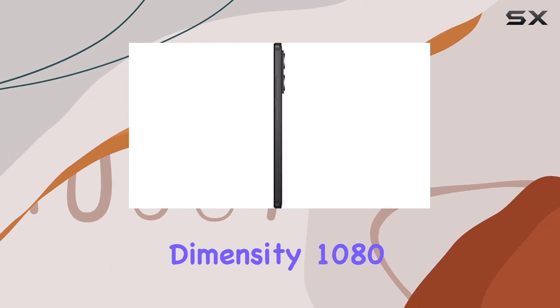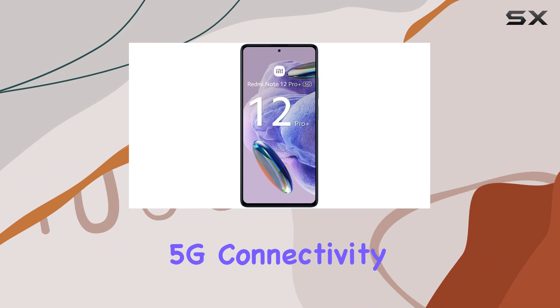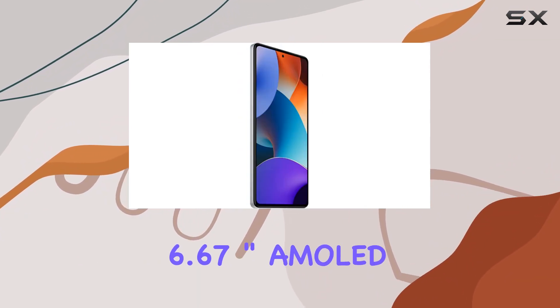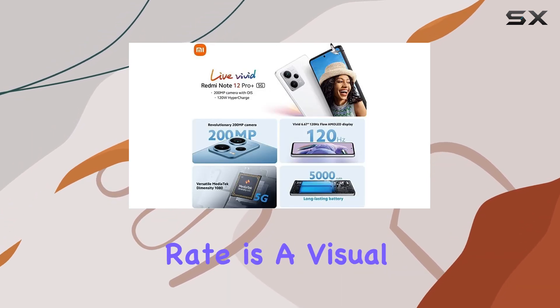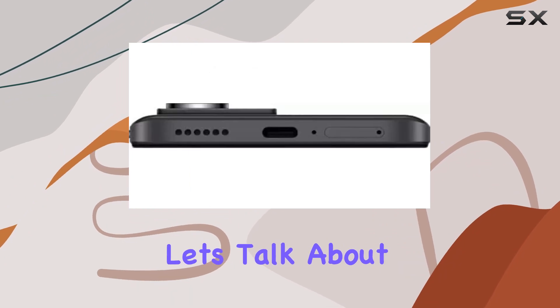But it's not just about the camera. The MediaTek Dimensity 1080 6-nanometer chipset ensures lightning-fast 5G connectivity and smooth performance. The massive 6.67-inch AMOLED display with a 120Hz refresh rate is a visual treat, providing an immersive experience.